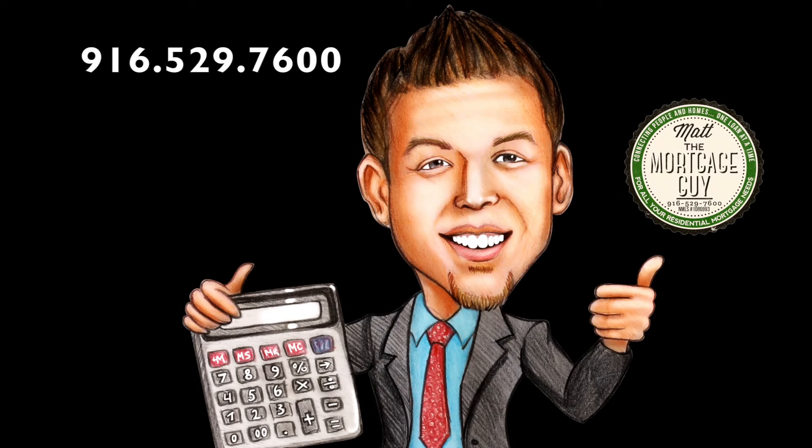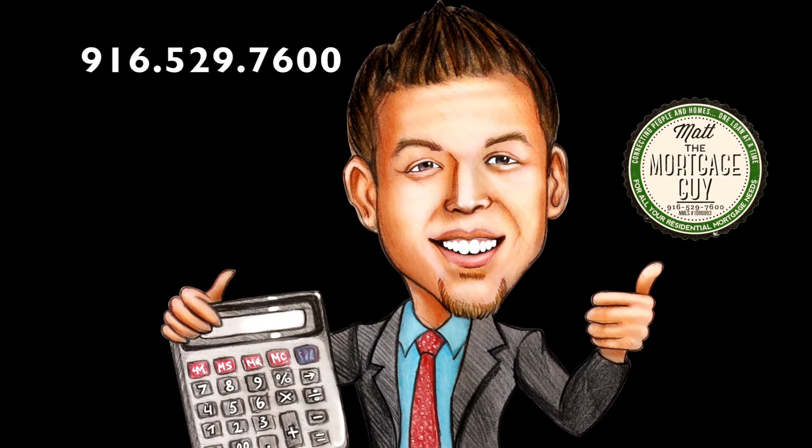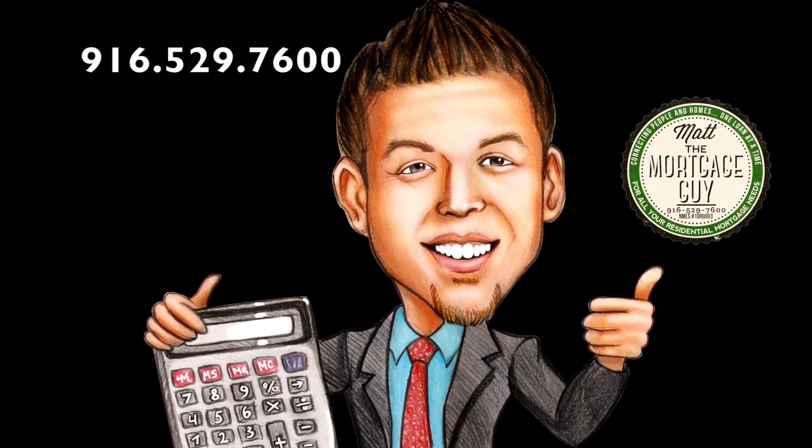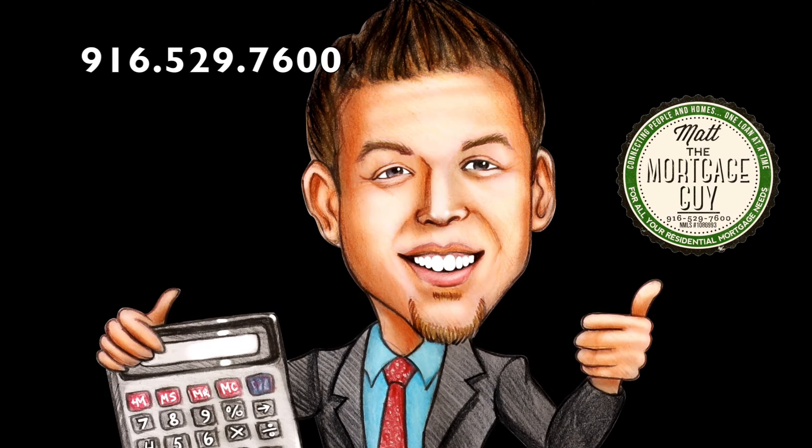Matt, The Mortgage Guy, until next time. When you're ready to apply, call Matt, The Mortgage Guy, or visit MattTheMortgageGuy.com.